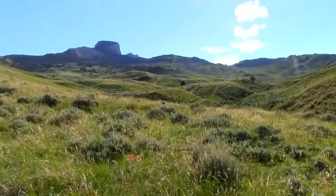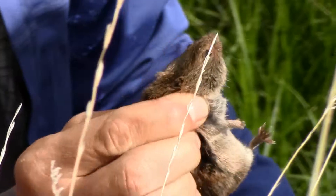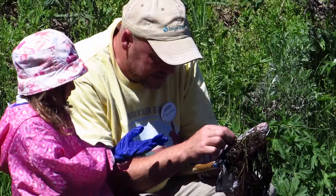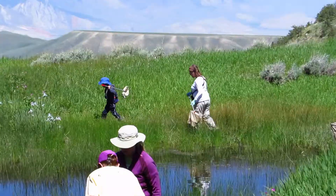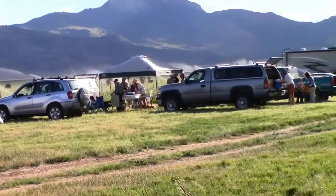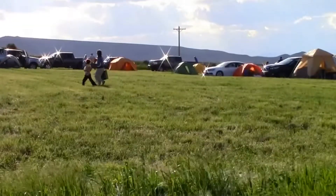We are doing a 24-hour survey of all the plants, animals, and life we can find. What better way to engage an audience than to bring them out and immerse them in wonderful wildlife in the state of Wyoming? A BioBlitz is a really great opportunity for families to come out, bring their kids, and camp and spend some time together in nature.